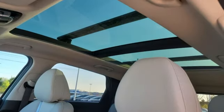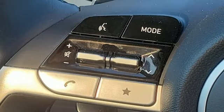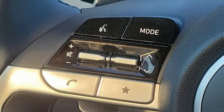Inductive device charging, streaming audio, hands-free liftgate, smart device remote engine start, and automatic transmission.